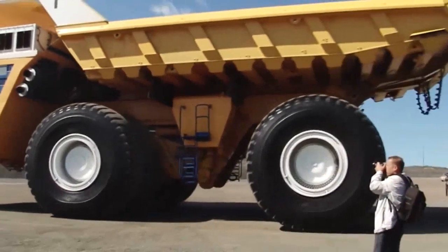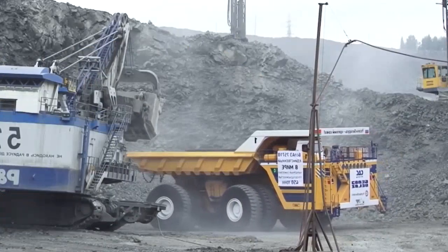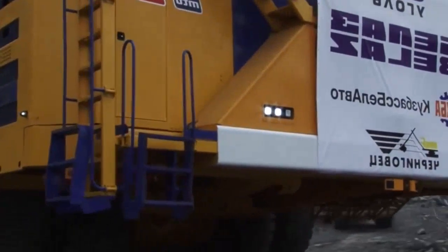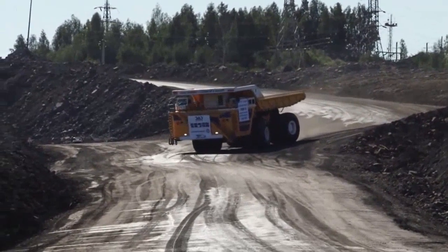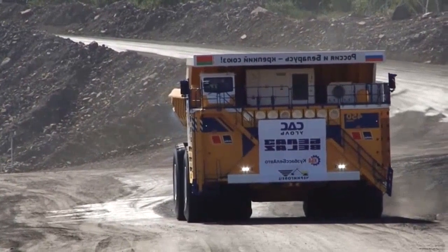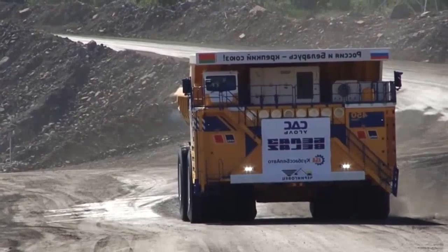Angetrieben wird der Belaz von zwei Motoren – zusammen kommen die beiden Aggregate auf 4600 PS. Der Rahmen und die Plattform bestehen aus hochfestem Stahl. Die Reifen sind mit 4 Metern Durchmesser so hoch wie ein normaler LKW und wiegen pro Stück 5,8 Tonnen. Leer bringt der 8 Meter hohe Vierachser 360 Tonnen auf die Waage. Der Belaz 75710 wurde speziell für große Bergbaubetriebe entwickelt und kommt auch im Tagebau hier zum Einsatz.